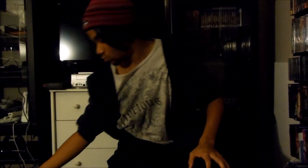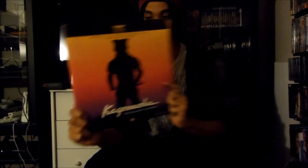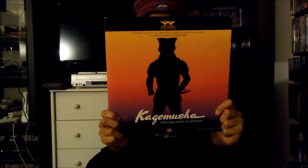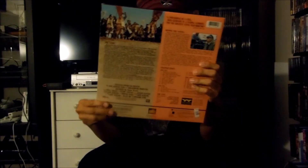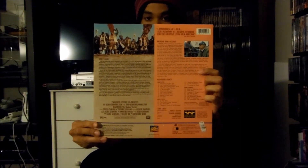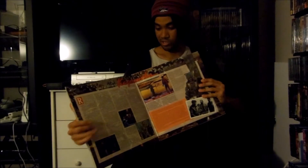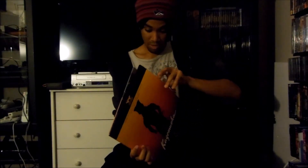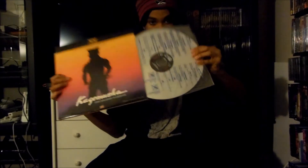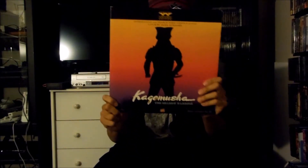Next one I got right here is a Fox Video LaserDisc release for Kagemusha: The Shadow Warrior, released in 1980 by 20th Century Fox. This is a special widescreen edition LaserDisc release, which is pretty cool. There's the front and here's the back right here, and this is also extended play LaserDisc. Let me open this up so you guys can see this inside look. Let me pull out a disc — and there it is right there. That's the Fox Video LaserDisc release for Kagemusha: The Shadow Warrior.